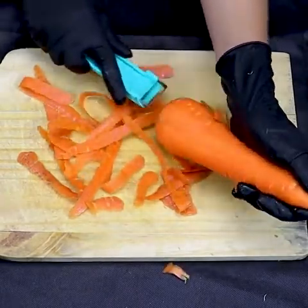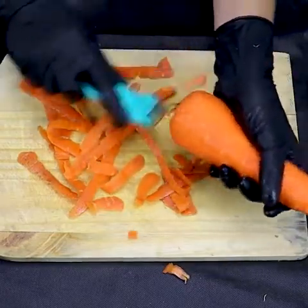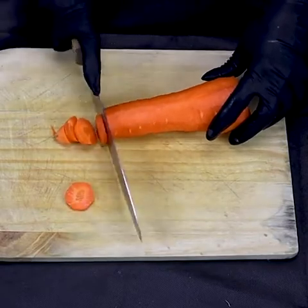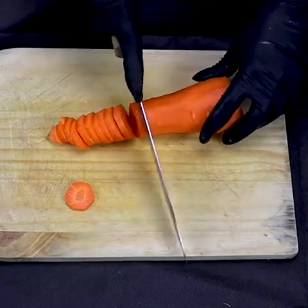The beta-carotenes present in carrots protect the body, preventing the onset of cardiovascular diseases. In addition, raw carrots have a low glycemic index, which favors weight loss, besides being an excellent option for diabetics.